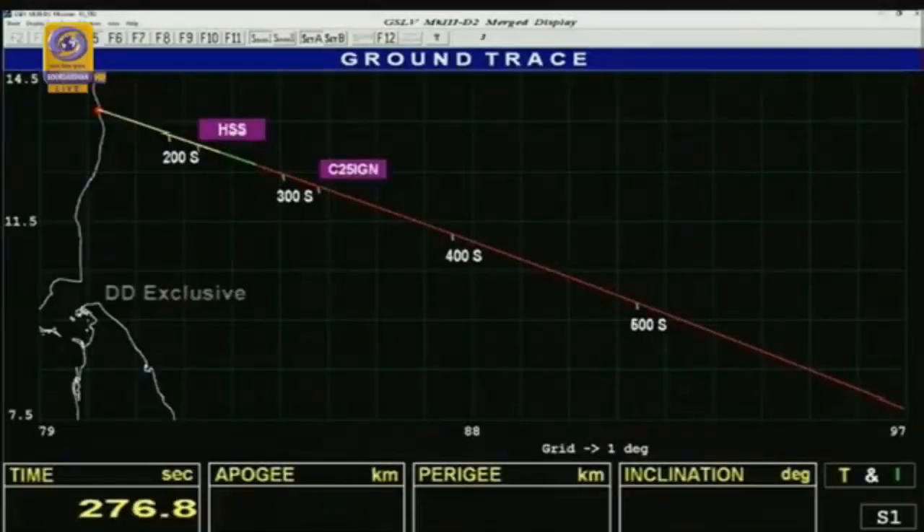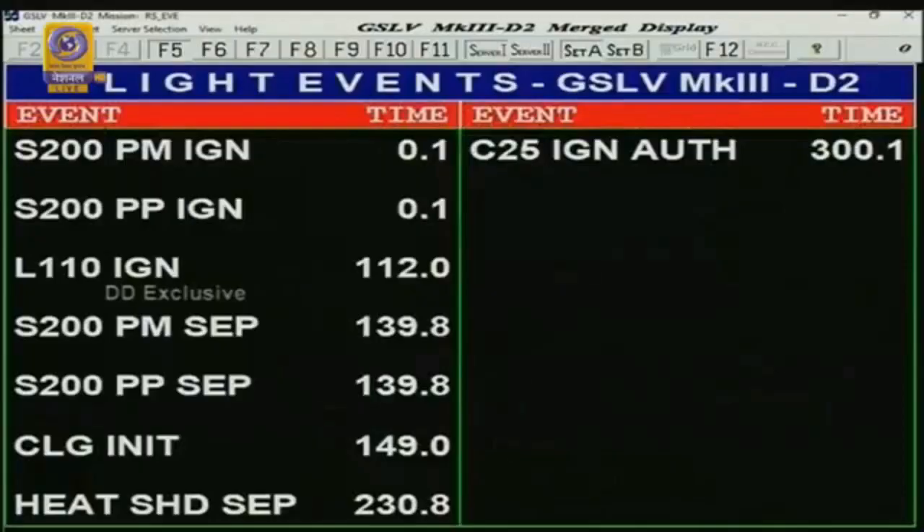Just now you saw on your screen the successful separation of the payload fairing at 230 seconds. The flight is now at 282 seconds, with a velocity of almost 3.4 kilometers per second. The range — the distance the launcher has traveled from the launch pad — is nearly 450 kilometers, and the vehicle is at an altitude of 145 kilometers.